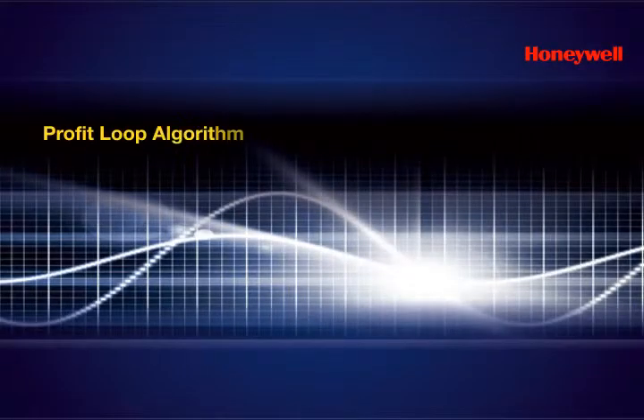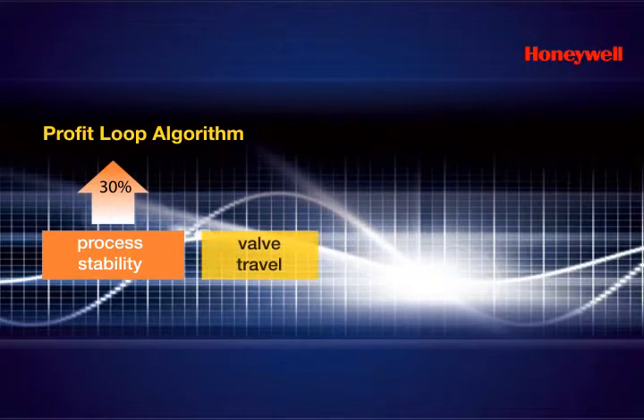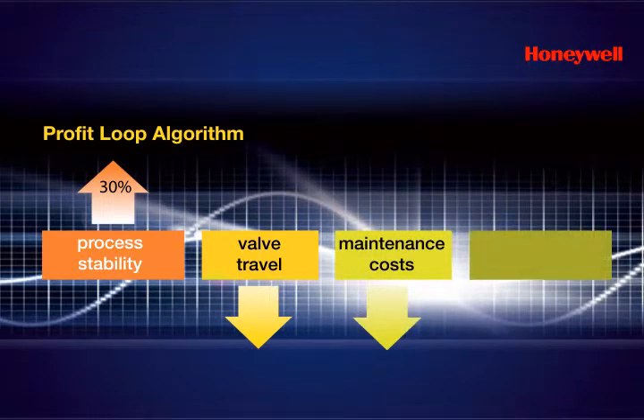Experion LX comes with Honeywell's patented Profit Loop algorithm for predictive control. A revolutionary breakthrough in control automation, Profit Loop can increase process stability by up to 30%, reducing valve travel and significantly reducing energy and maintenance costs, while increasing plant efficiencies by 5%.